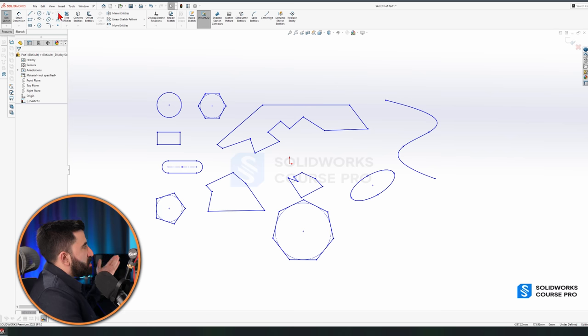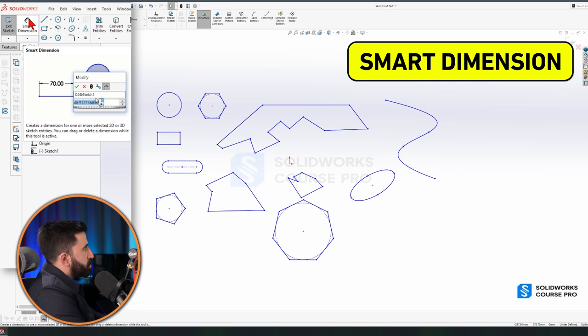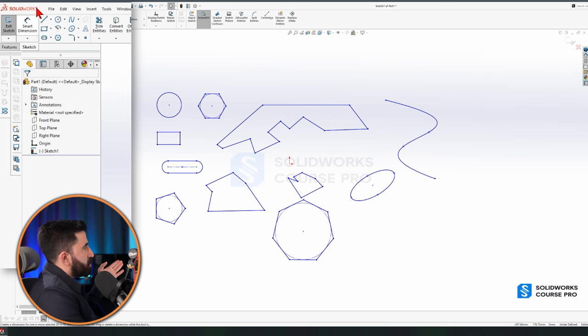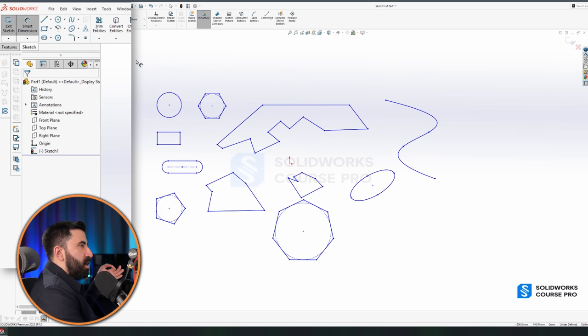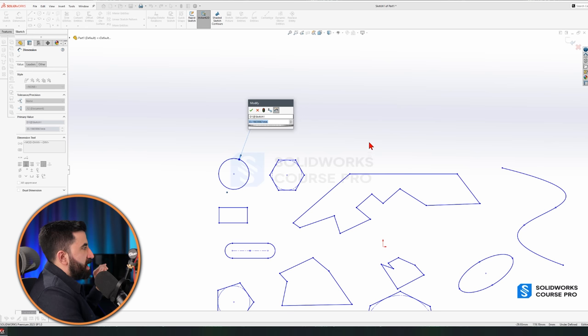Now that we have drawn a bunch of 2D sketches, other tools become relevant — trim, offset, mirror, pattern, move. But first, let's step back to Smart Dimension. Smart Dimension in SolidWorks is probably one of the most-used tools ever. SolidWorks is an engineering CAD tool, so you always work with accurate dimensions. Smart Dimension has alternate versions — vertical only, horizontal only, from a coordinate — but the main icon can decide on its own which type of dimensioning you need. In the beginning, just click the main icon.